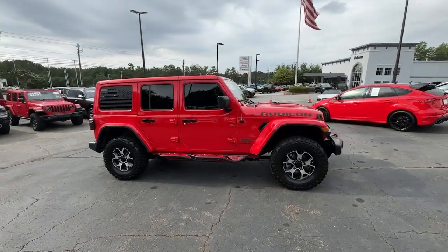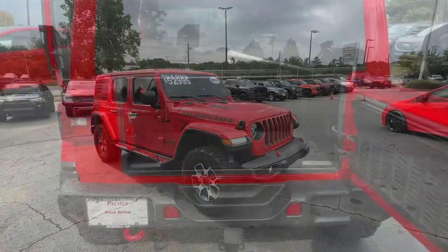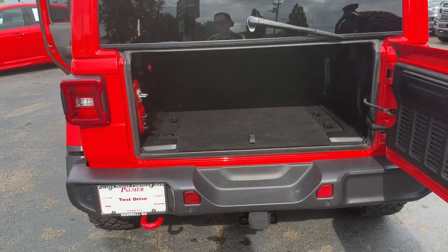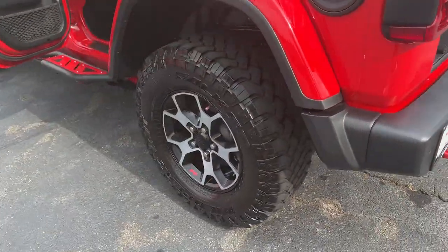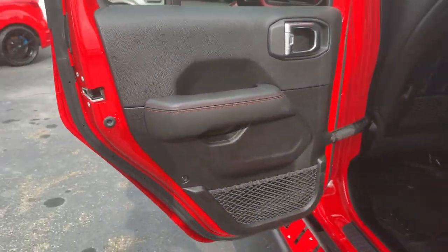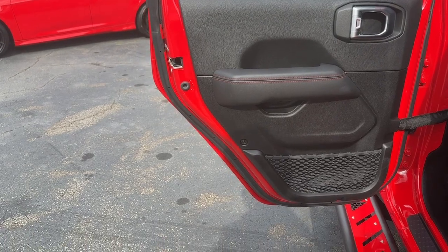These are just some of the great options this vehicle comes with: navigation system, keyless entry, backup camera, remote engine start, premium sound system, satellite radio, four-wheel drive, keyless start, fog lamps, and a V6 cylinder engine.